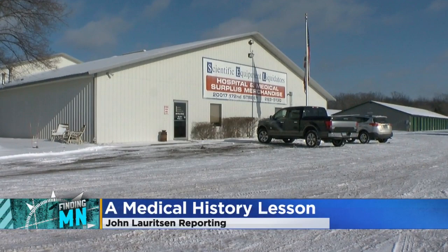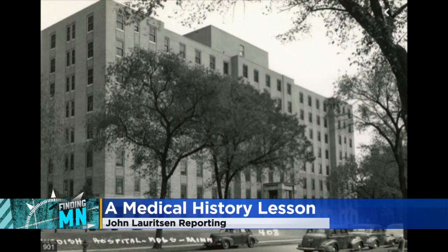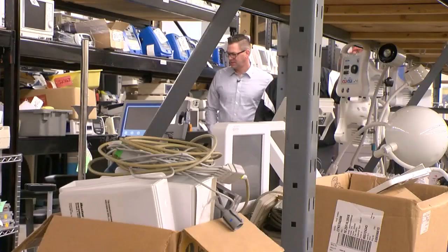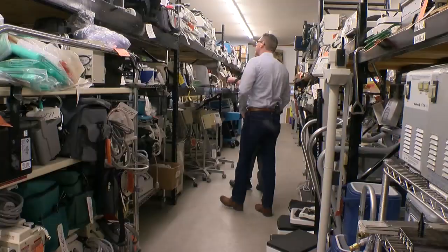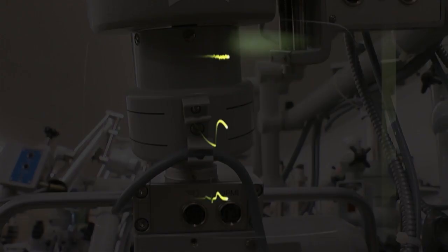We have some stress tests here, ventilators, patient monitors. When hospitals close their doors for good, blood pressure monitors of different types, these guys perform a surgery of their own — digital scales, pediatric scales. Taking what's no longer needed and trying to give it new life in another medical facility.